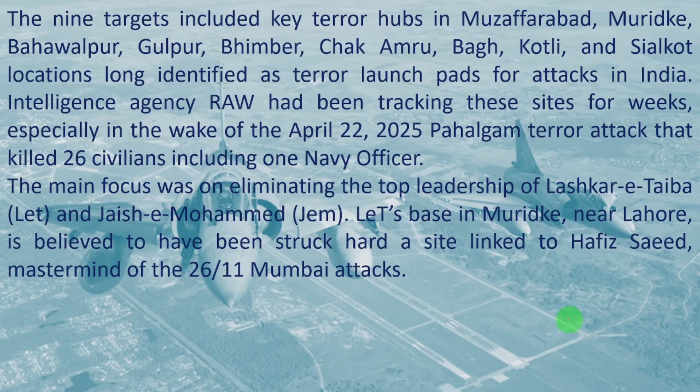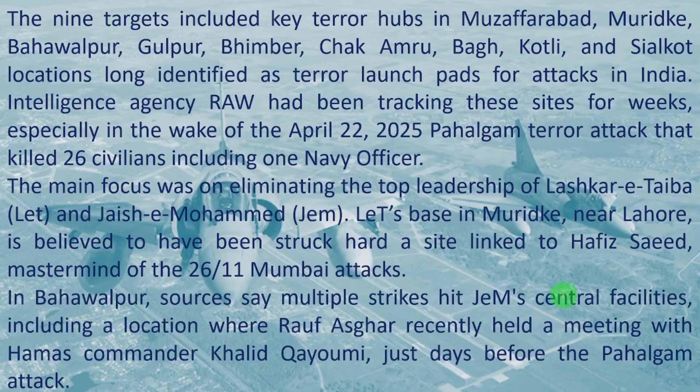The main focus was on eliminating the top leadership of Lashkar-e-Taiba and Jaish-e-Mohammed. The LAT's base in Muridake, near Lahore, is believed to have been struck hard — a site linked to Hafiz Saeed, mastermind of the 26/11 Mumbai attacks and a most wanted terrorist leader. In Bahawalpur, sources say multiple strikes hit JEM's central facilities, including a location where Rauf Asghar recently held a meeting with Hamas commander Khalid Khayami just days before the Pahalgam attack.